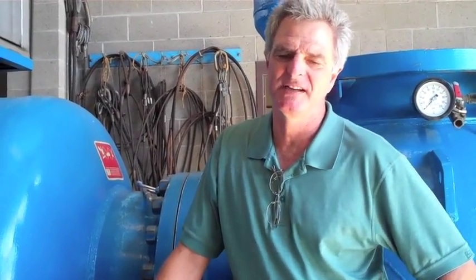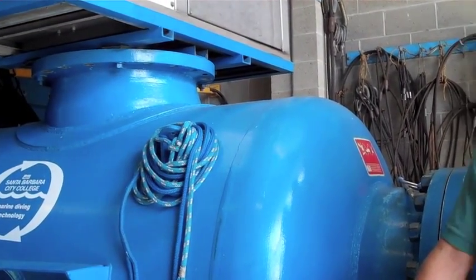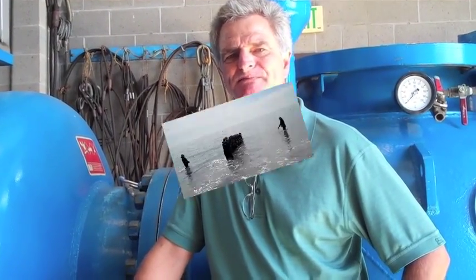Well, that about does it. We're back in the Marine Diving Technology Facility, and if you'd like additional information you can email myself or my assistant Judy. We look forward to seeing you here at Marine Diving Technologies.